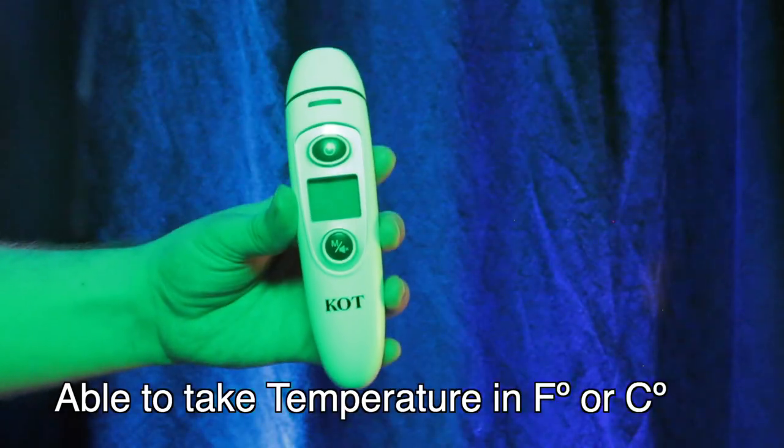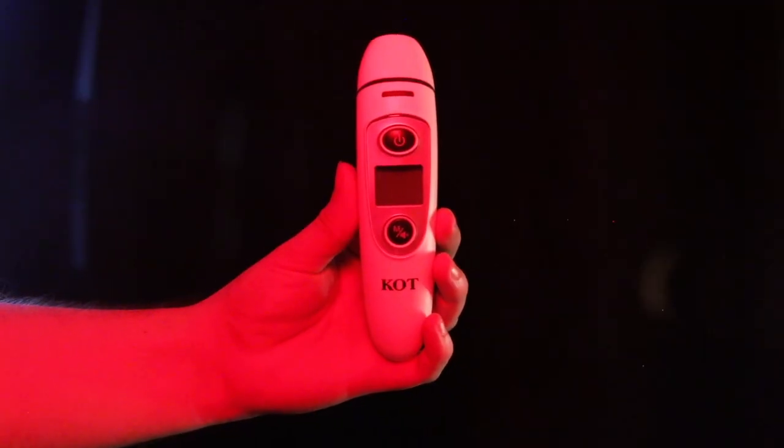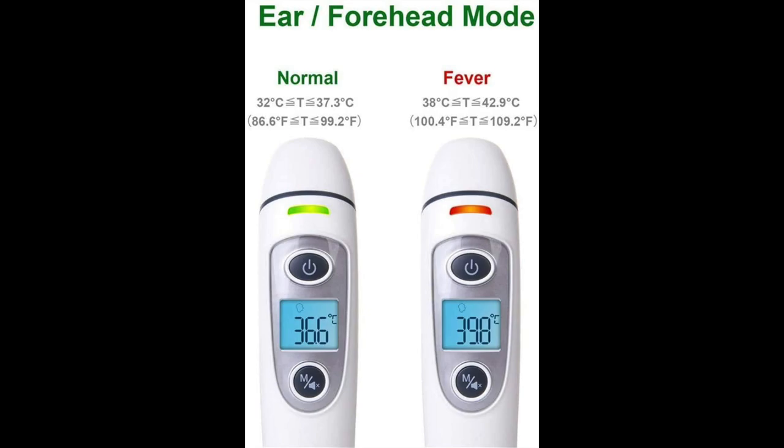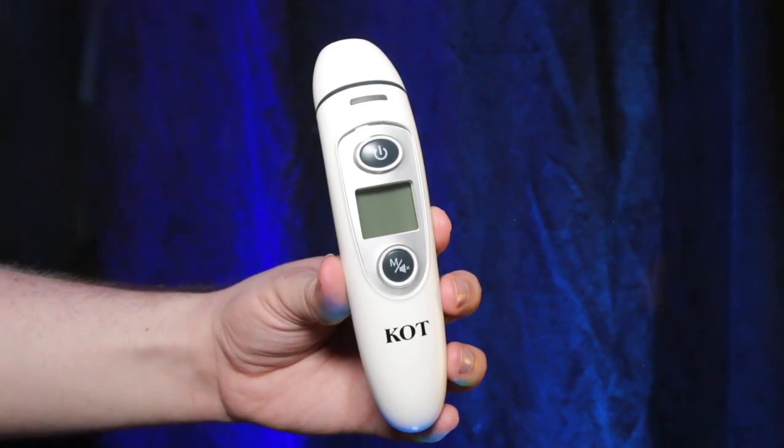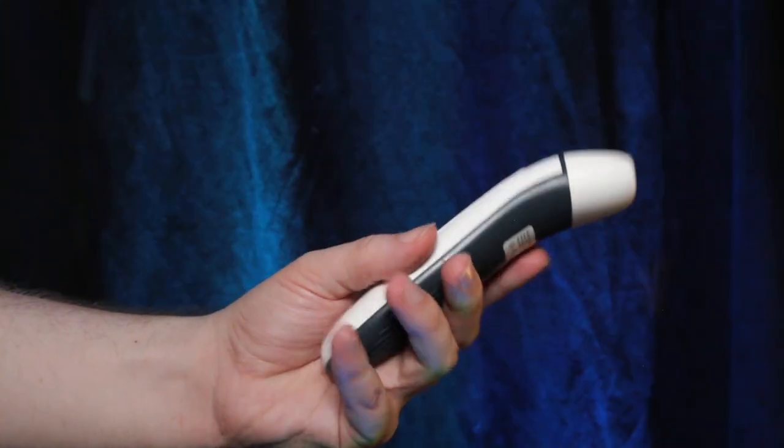I like that it lights up green if you're fine, yellow if you have a slight fever, and red if you're having a bad fever. Having a thermometer in your household is definitely an essential item, especially during the times we're living in with COVID-19 around.